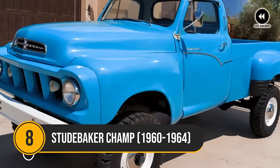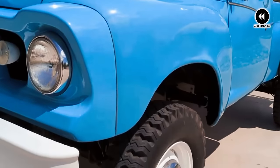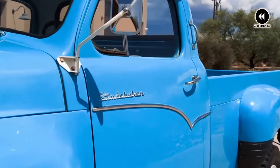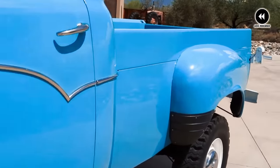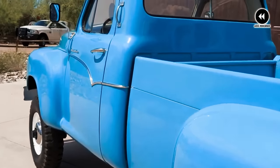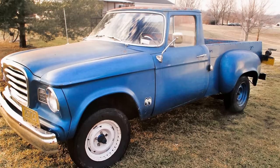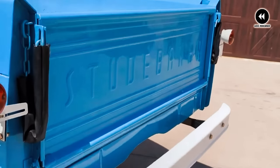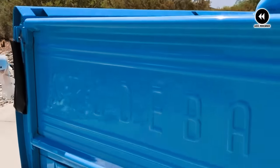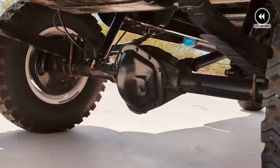Number 8: Studebaker Champ, 1960–1964. Let's take a nostalgic trip back to the early 1960s and explore the captivating story of the Studebaker Champ. In the heyday of American automotive innovation, the Studebaker Champ stood out as a unique and charming addition to the truck market. Produced from 1960 to 1964, the Champ embodied the spirit of Studebaker's commitment to quality and craftsmanship. With its distinctive design and rugged capabilities, the Champ was a versatile workhorse that appealed to farmers, tradesmen, and urban dwellers alike. Its compact size made it perfect for navigating crowded city streets, while its sturdy construction made it well-suited for hauling loads on the open road.